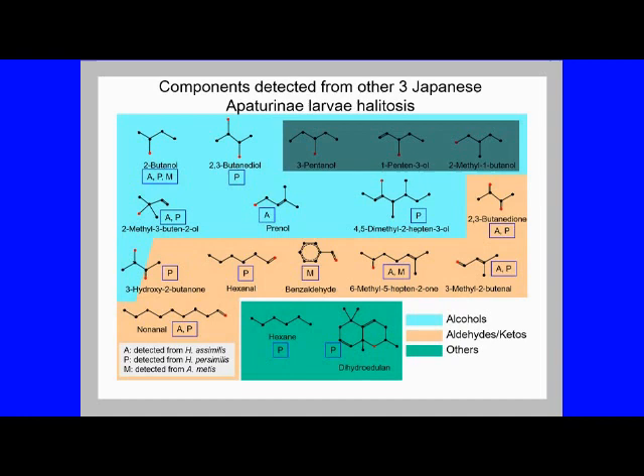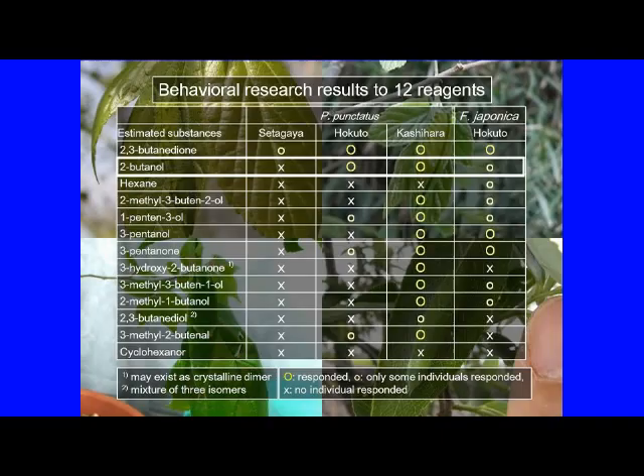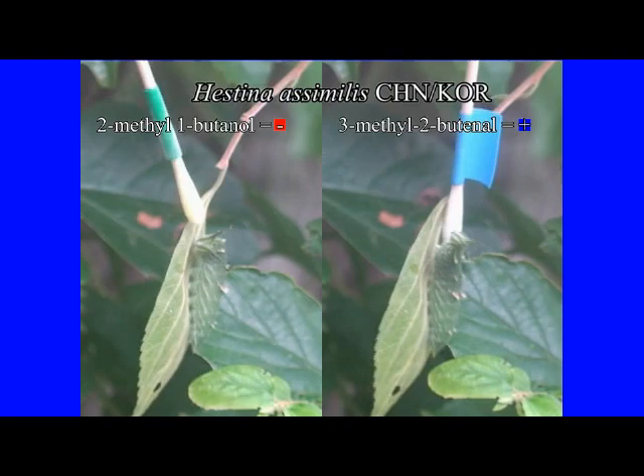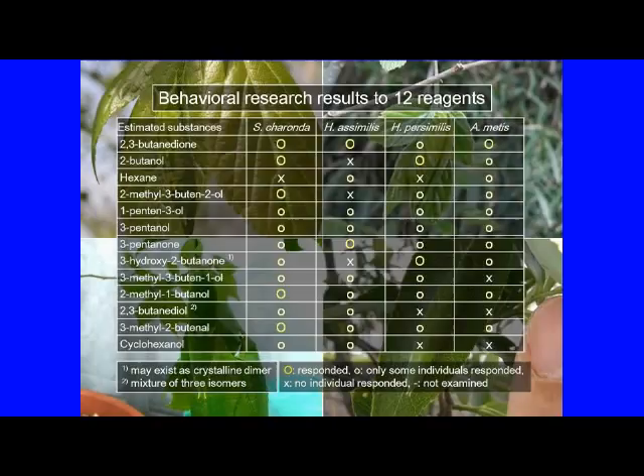As mentioned above, the only component commonly obtained from all four species was 2-butanol. This substance has been confirmed to be effective against ants and plays a leading role in the defense of these four species of butterfly larvae. As with the Sasakia charonda larvae, the reactions of the three other larvae to the various samples that could be detected this time were also investigated.